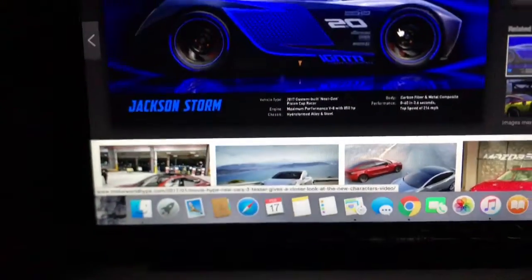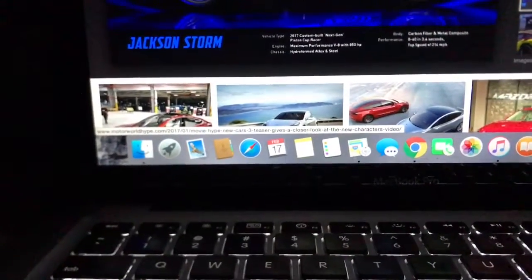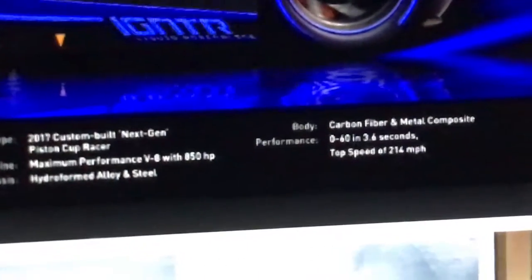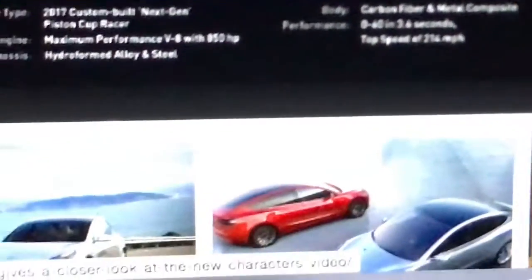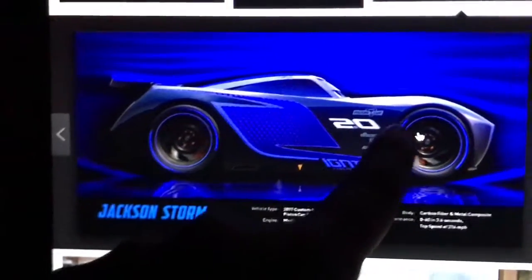His chassis is hydroformed alloy and steel — formed using water in the process. The body is carbon fiber, which is really popular these days. Zero to 60 in 3.6 seconds and a top speed of 214 miles an hour — wow. Technically he'll have the main V8 up front.